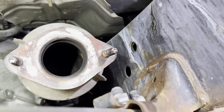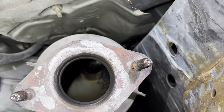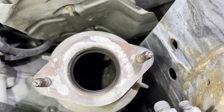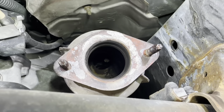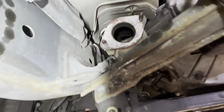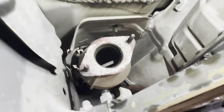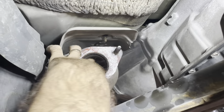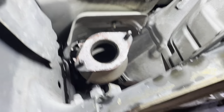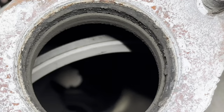Looky here — I found out why those converter codes were going off. Because there is no converter. Somebody has emptied these units out — look at that, there's nothing in there. That's why it was throwing an efficiency code. This one has something in there but it appears to be broken — that's a piece of whatever that core was. They've been emptied out. Mystery solved.